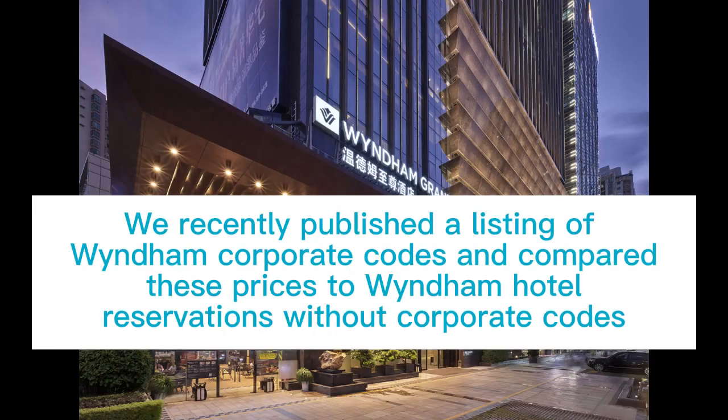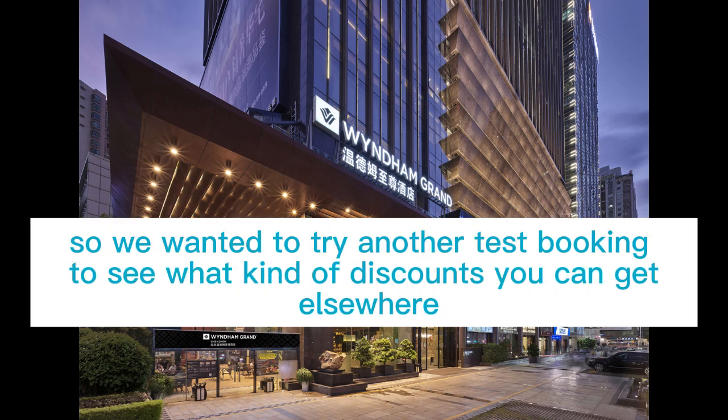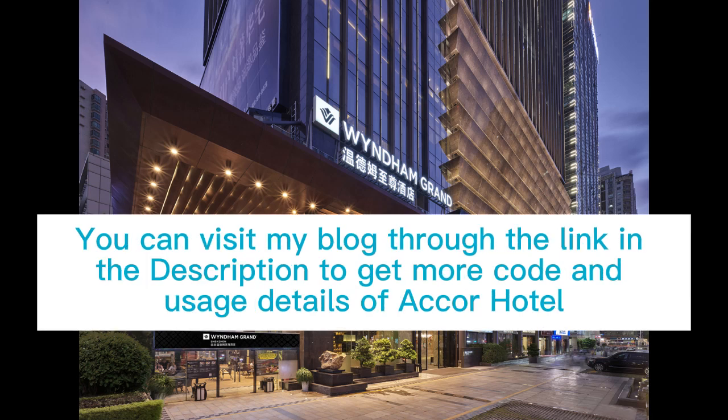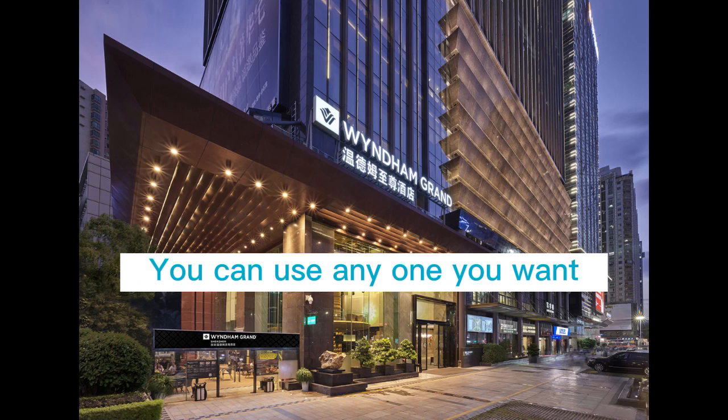We recently published a listing of Wyndham Corporate Codes and compared these prices to Wyndham Hotel reservations without corporate codes. Some corporate codes only apply to certain properties and certain dates, so we wanted to try another test booking to see what kind of discounts you can get elsewhere. You can visit my blog through the link in the description to get more code and usage details. My blog provides hundreds of corporate codes — you can use any one you want.